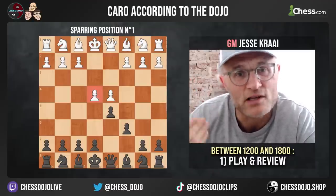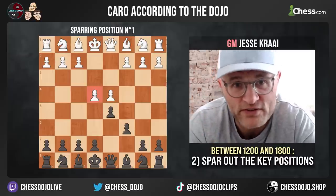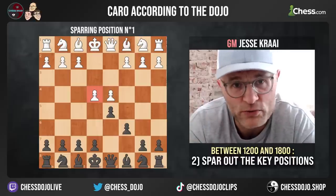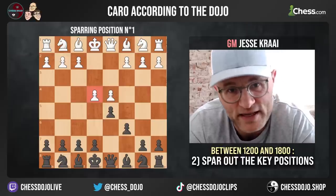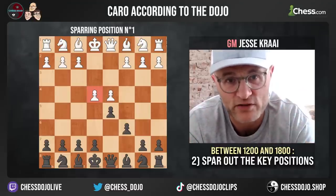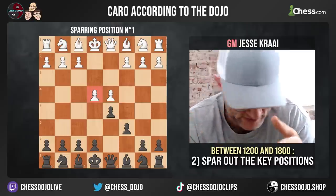One, you need to play the opening in longer games and review those games. Number two — a key part of our system — you need to spar out the key positions. In these openings we're going to show you, each will have about five or six sparring positions. On our site we have a system of getting these challenges between people ready to go, and simply playing out those positions and thinking about them afterwards is going to be key to your success.